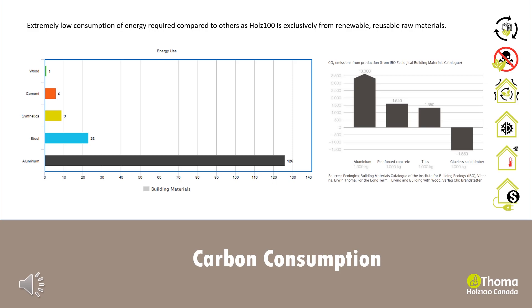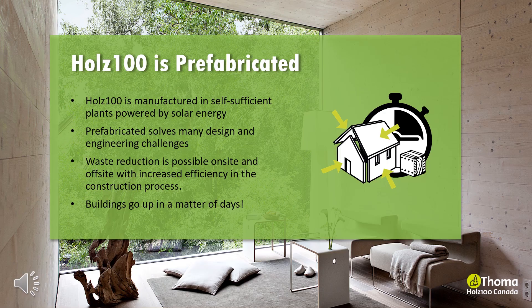Holtz 100 is prefabricated in energy self-sufficient factories. Our manufacturing plants are located in Germany and Austria. Electricity for the plant is generated from rooftop solar panels, and heating is supplied from clean-burning furnaces fed by wood chippings.